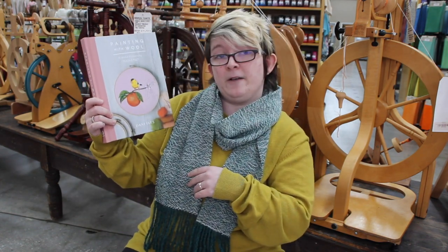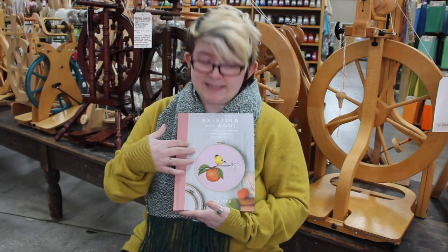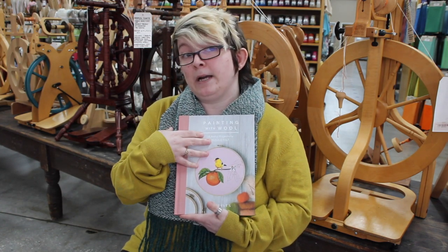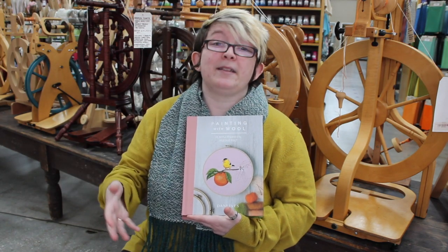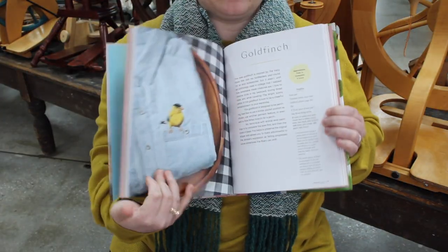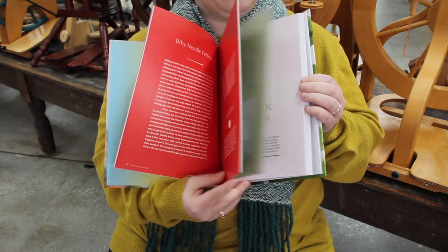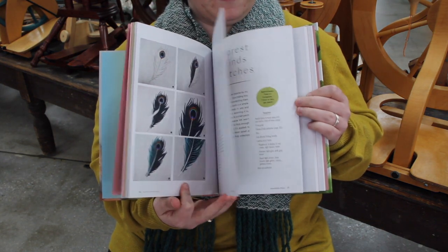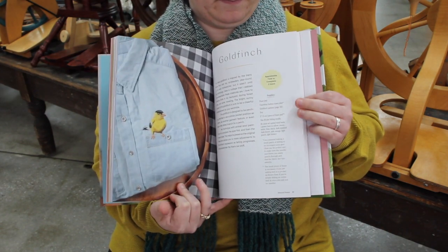And then we have Painting with Wool with Dani Ives. She has my name, so you automatically know it's a great book. I actually really like this book because, number one, it's really cute to look at just from the outside, which I really like. I think all spinners and weavers and felters and rug hookers and everybody are magpies and we just like things that are pretty to look at. But it's also just full of really lovely projects, and also just a really wonderful comprehensive guide to needle felting in general. There's lots of really neat technique stuff in here, written really clearly and comprehensively. So this is another really lovely book that you should check out.